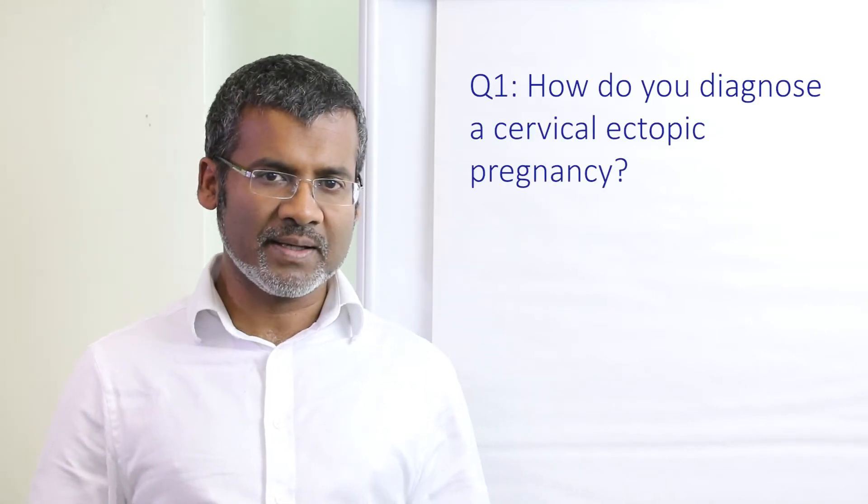Cervical ectopics are rare — less than one percent of all ectopics — but when you have got one, you need to be able to see it, that is diagnose it and then of course manage it. So question number one: how do you diagnose a cervical ectopic pregnancy?